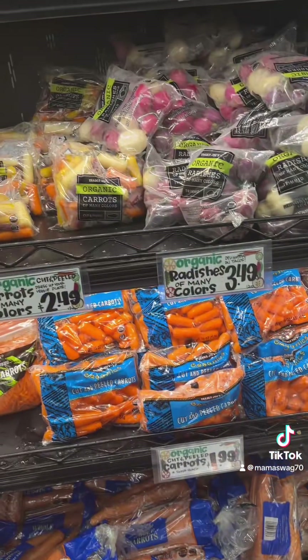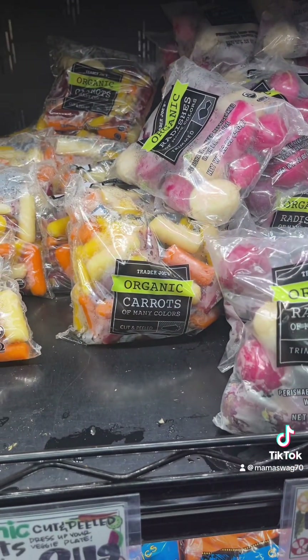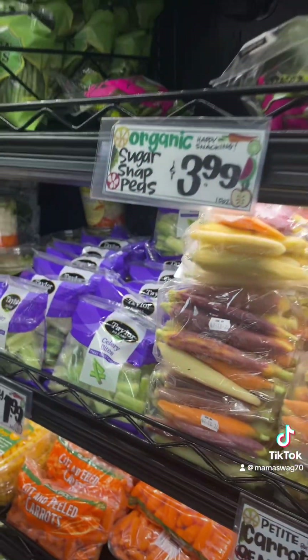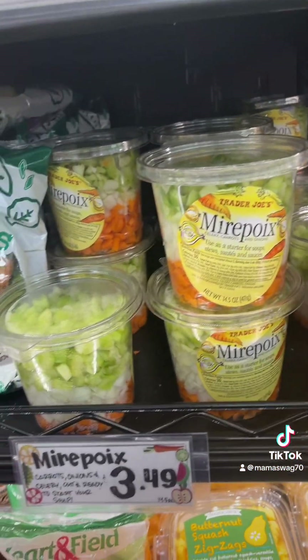Lots of options for carrots and radishes — radishes of many colors, different ones. I like radishes. Little baby carrots. A little mirepoix — it's kind of nice that you don't have to chop it all yourself.